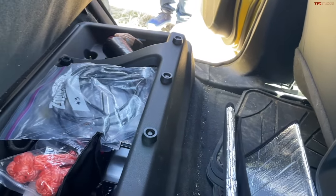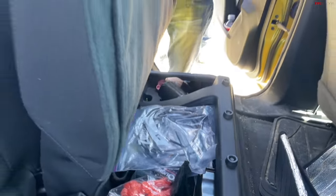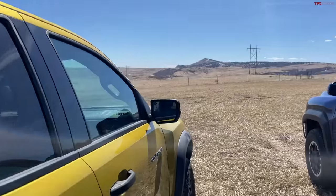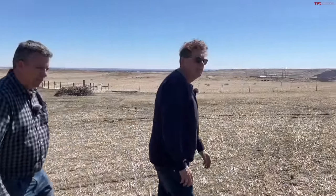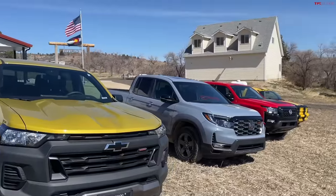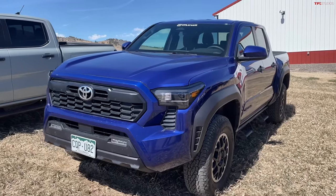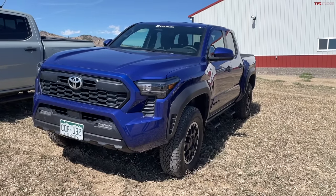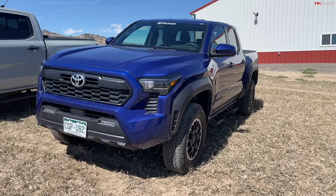Under the rear seat there's much less storage space compared to the Honda's fully open floor. It's limited by the body-on-frame construction. Now to our TFL truck — blueberry, the new 2024 Toyota Tacoma TRD Off-Road. We bought this in Texas and road-tripped it immediately. We've already put about 5,000 miles on it in about a month and a half.